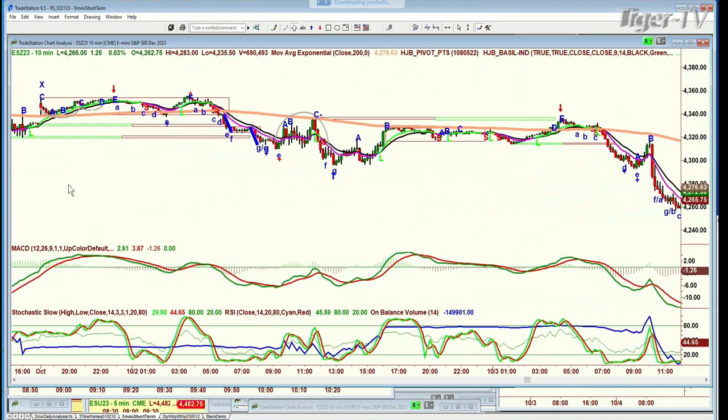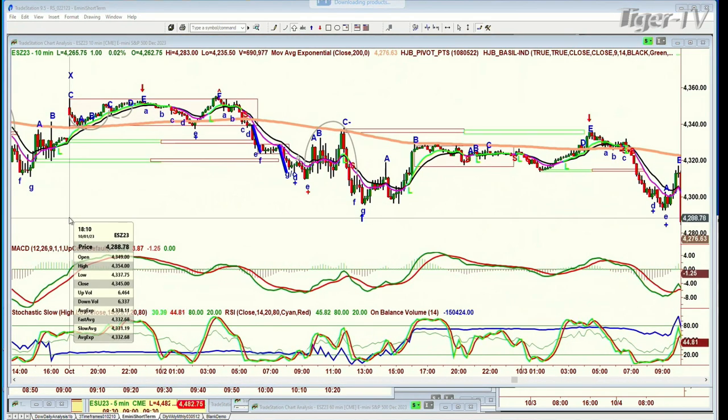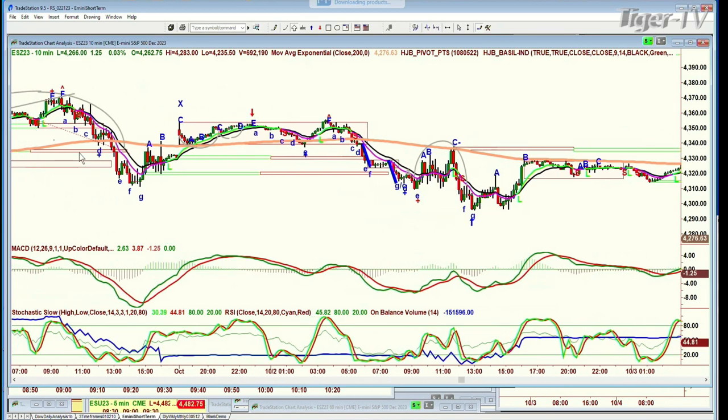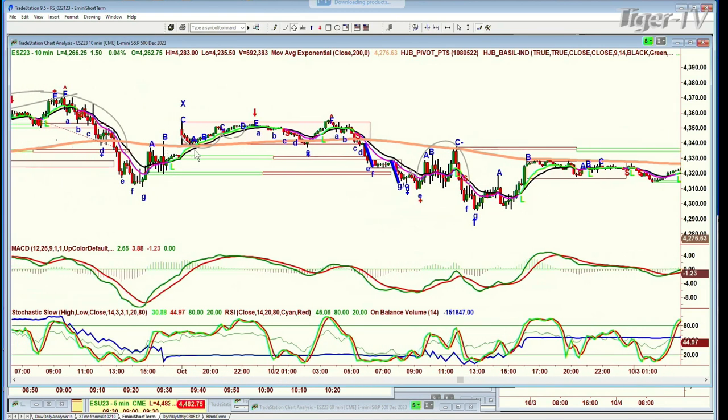I'm scrolling back. In October, going back from the 1st at 6:10 in the evening. Look — it was support, support, support, and then it becomes a resistance level, a support level for hours. And then it breaks down and becomes a repellent zone — repel, repel, repel — all the way through 5 o'clock, 10 o'clock, on the 3rd of October.